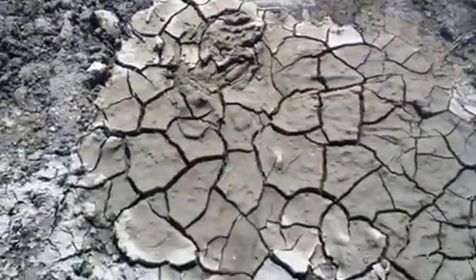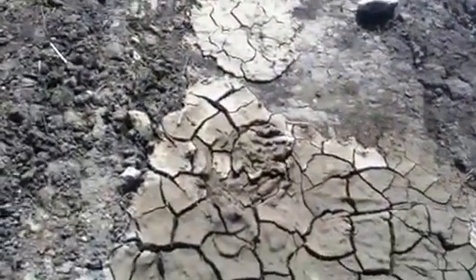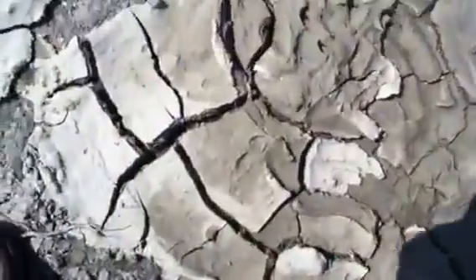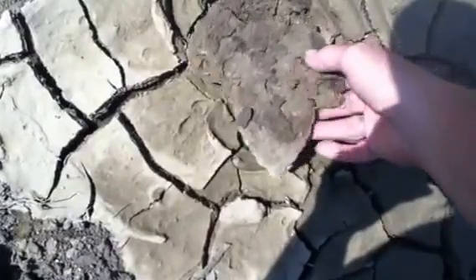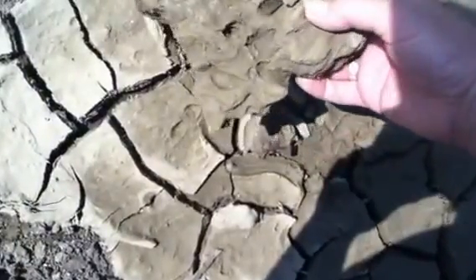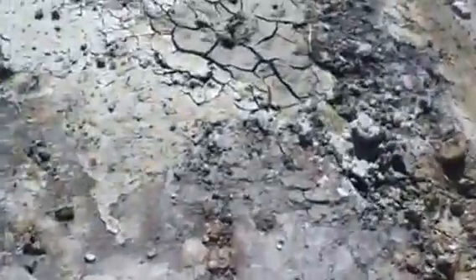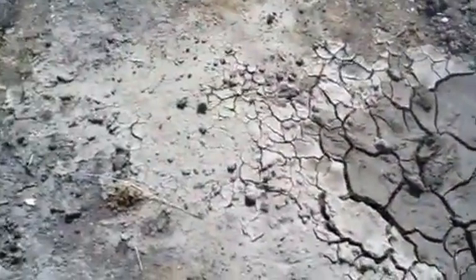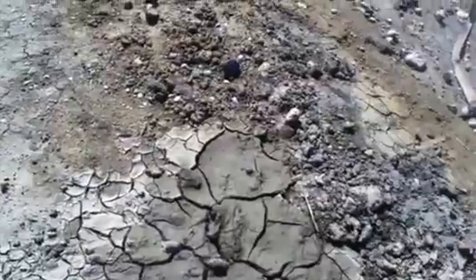That's clay. I have another splotch over there. This is where I mashed around in it with my hand. Oh, there's some more. Interesting. Very interesting.